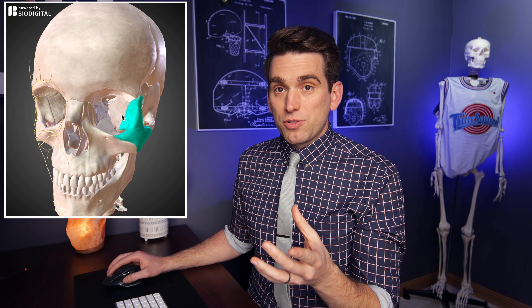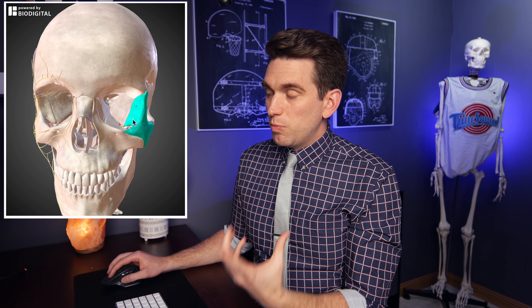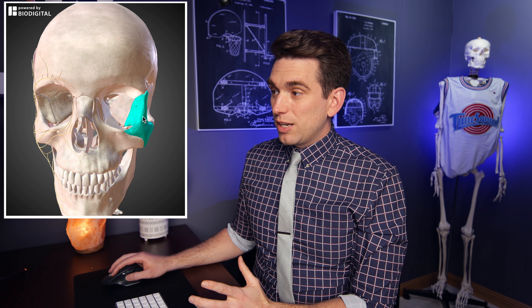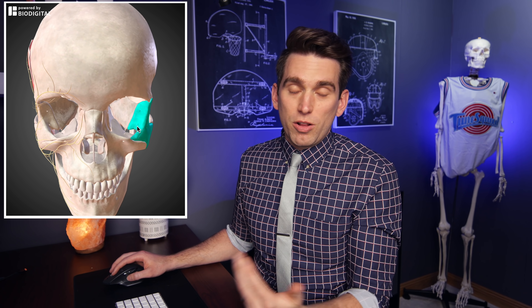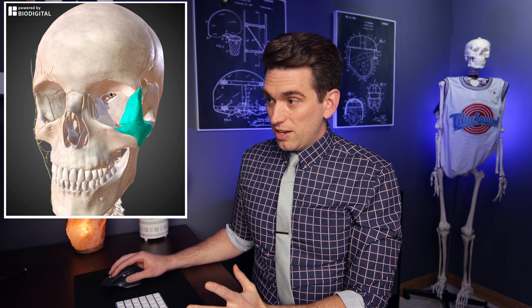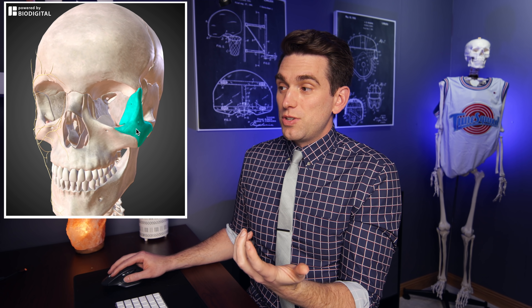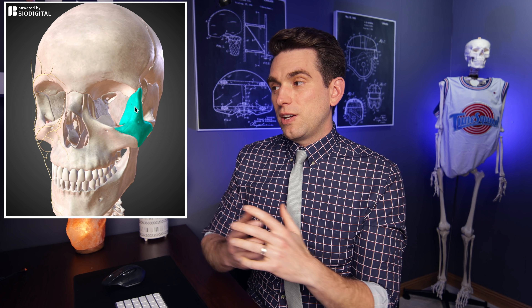The last thing to worry about with facial trauma is a possible effect on the eye. A lot of these bones come together to form the orbit. Specifically, the zygomatic bone forms the lateral and inferior portion of the orbital wall and floor. The eyeball sits in there with muscles that control its movement and important nerves, so trauma and fractures to these facial bones can extend into the orbital socket and damage the muscles that control eye movement.